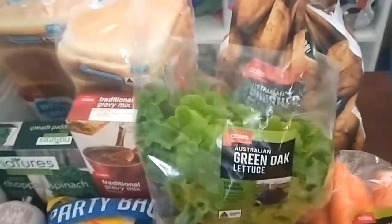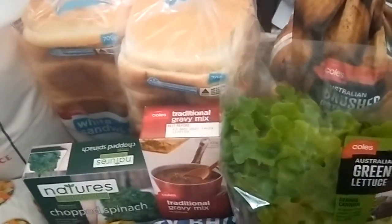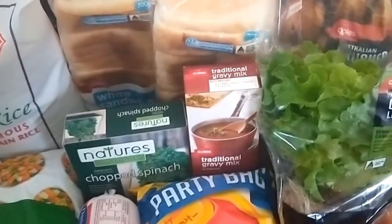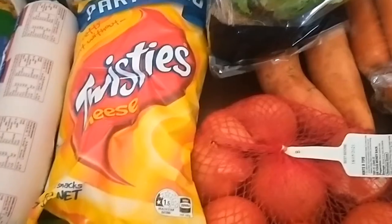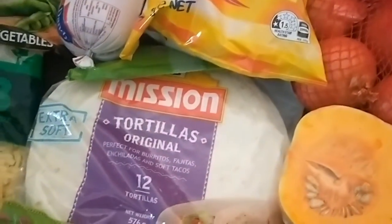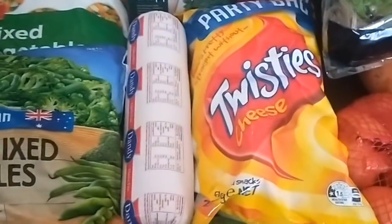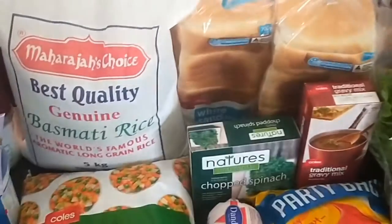The big three-kilo bag of potatoes was on special. Some gravy mix, two loaves of bread, frozen chopped spinach, some Twisties for my son for school lunches which break up into smaller bags, some tortillas, devon sausage meat for sandwiches, and this rice.